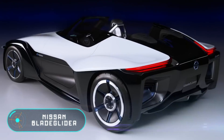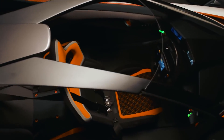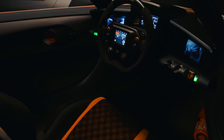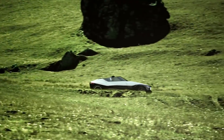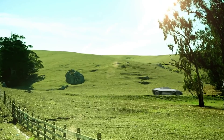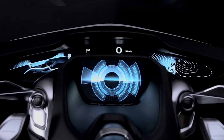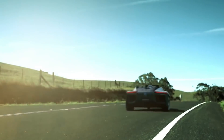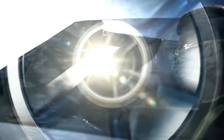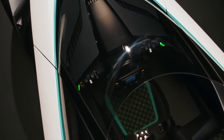Nissan Blade Glider: this unusual vehicle was first shown in 2013, but since then Nissan has continued to refine it. In June 2017, the functional prototype participated in the Goodwood Festival of Speed. The car combines respect for the environment with impressive dynamic characteristics, and is part of Nissan's project to develop zero-emission vehicles. The name Blade Glider is not accidental, as this electric vehicle literally glides on the road with silent power units and an aerodynamic shape.